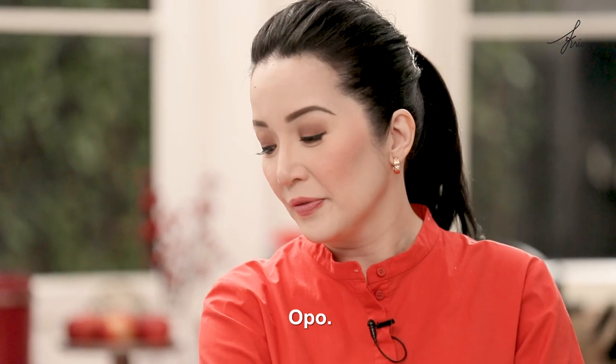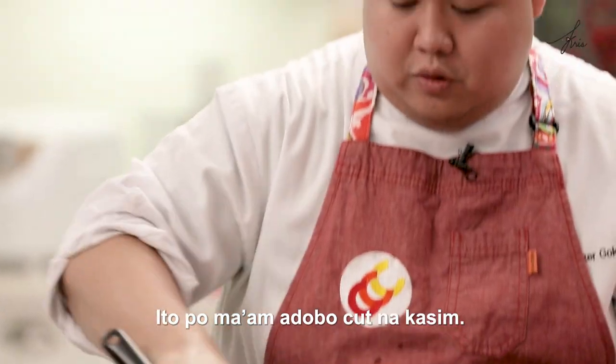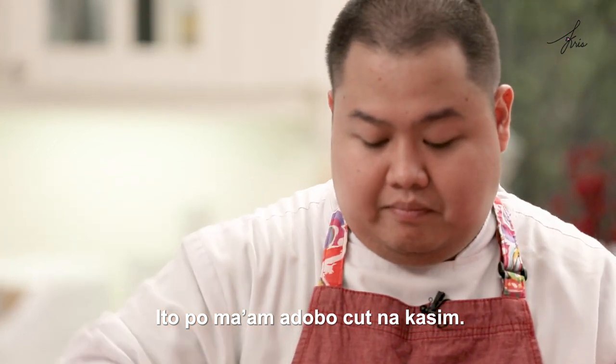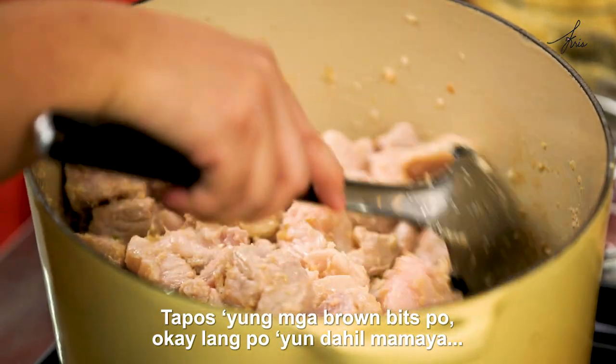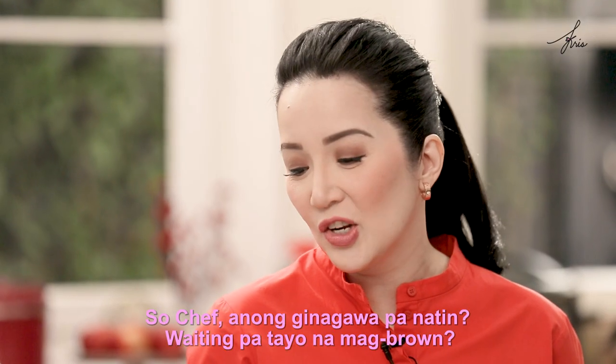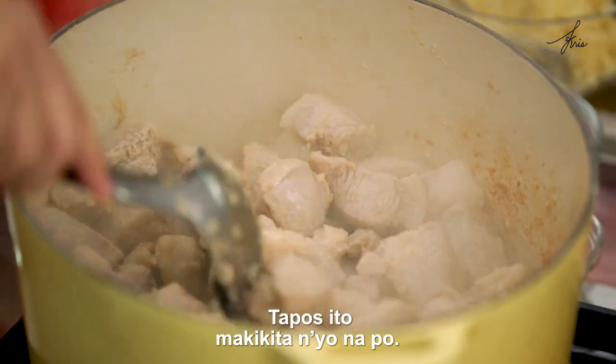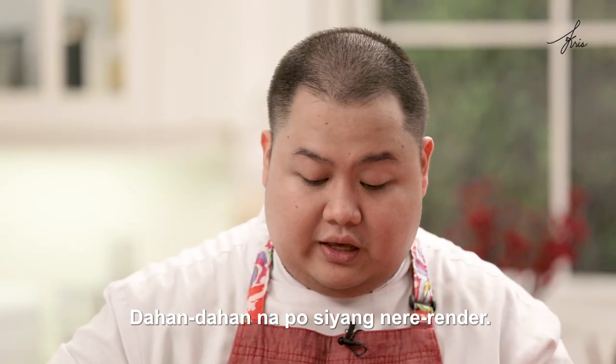So, iba brown? Opo. What cut are we using? What part? Ito po, adobo cut na kasig. Tapos yung mga brown bits po, okay lang po yan, dahil mamaya pag nilagay natin — we like that. So, Chef, anong ginagawa pa natin? Waiting pa tayo na mag-brown? Opo. At mag-render? Mag-render. Tapos ito, makikita nyo na po, dahan-dahan na po siya nararender.